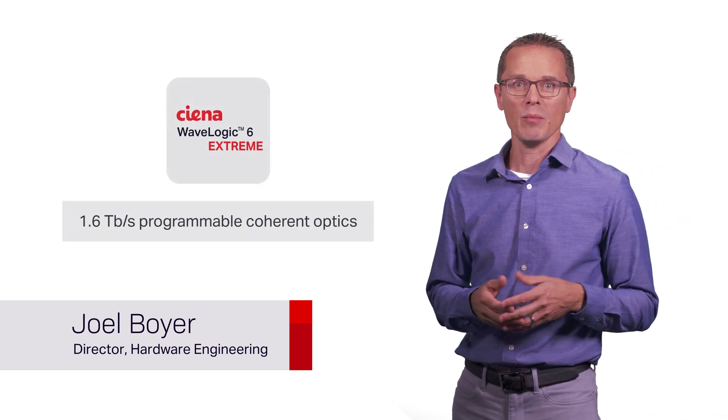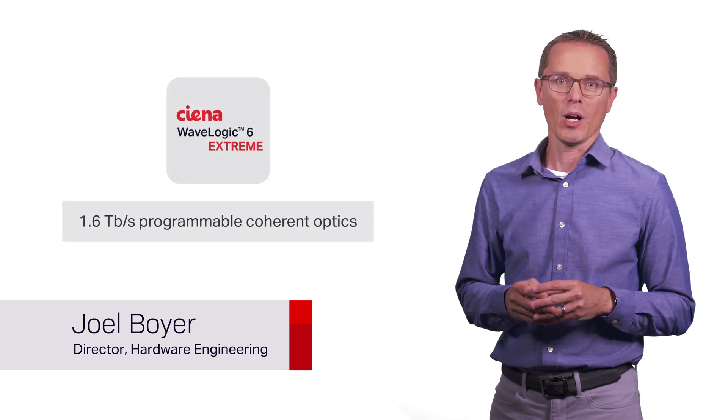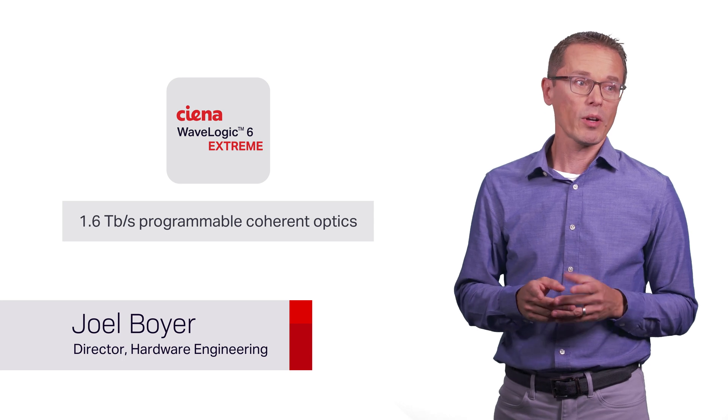Hello, my name is Joel Boyer and I'm part of the modem development team at Siena. Today I'm going to explain the advanced technology used with Siena's WaveLogic 6 Extreme 1.6 terabit per second programmable coherent optics and what it means for your network and your business.